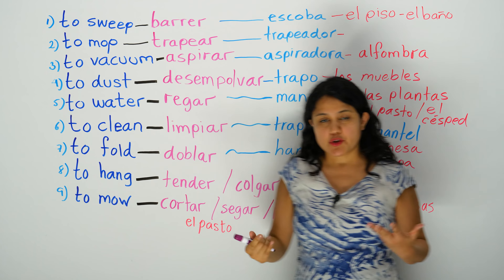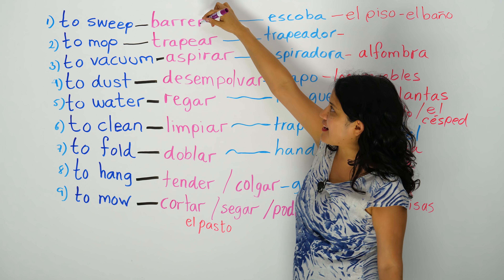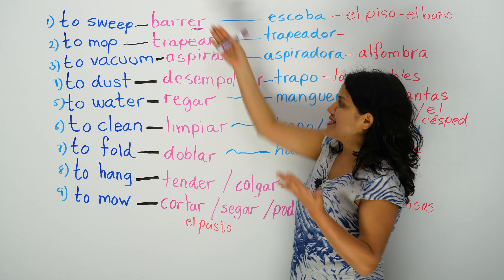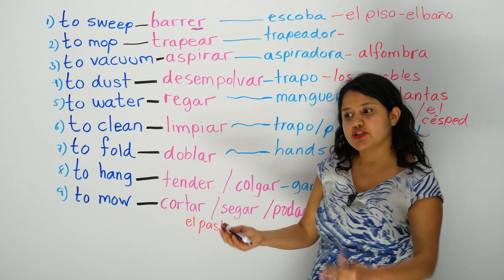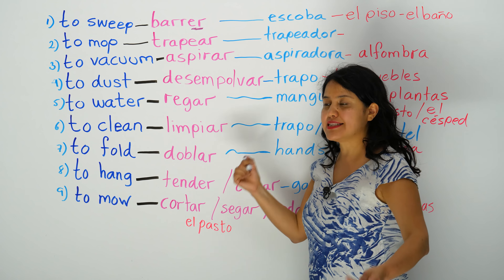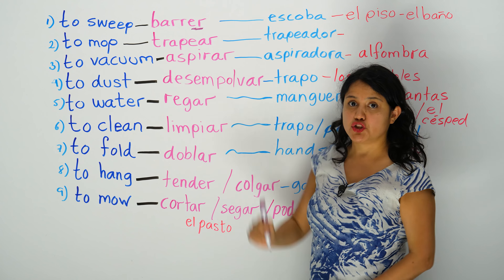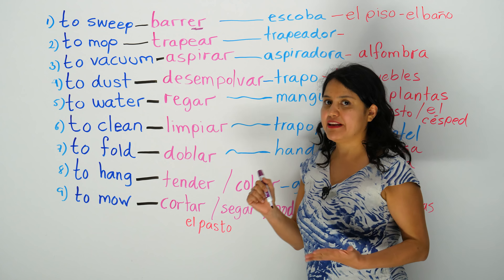So, to sweep — to sweep is barrer. Barrer termina en ER — that's el infinitivo, the infinitive, the base form of the verb. Your base form in English is to sweep, to mop, to vacuum — and the verb. That's the action. What do you do? You sweep. Barrer. Yo barro el piso cada fin de semana — every weekend I sweep the floor.